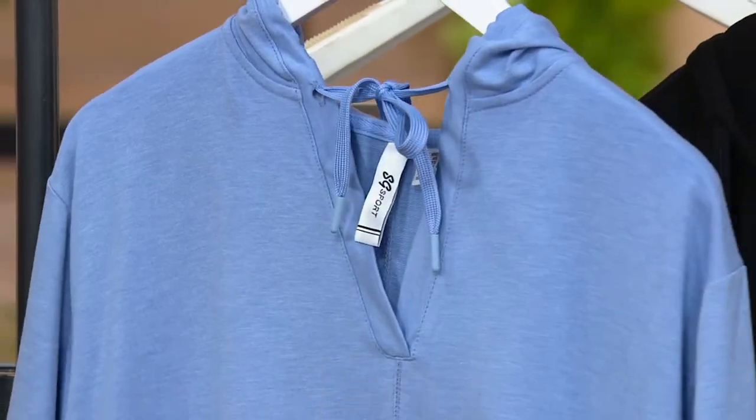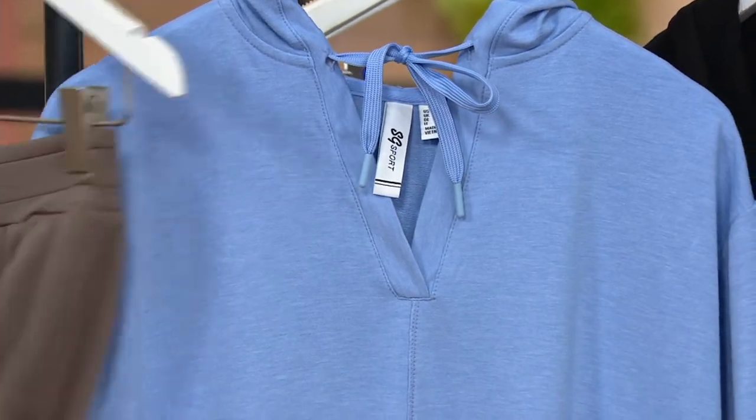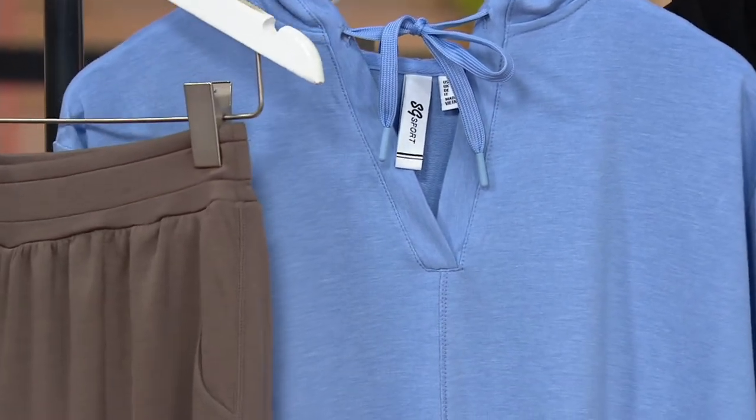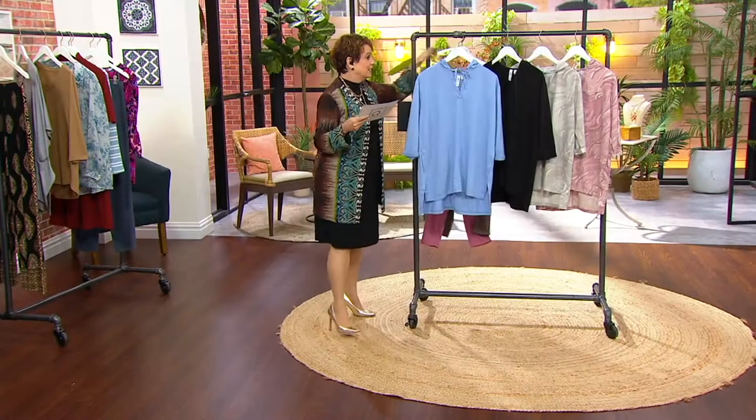This is our beautiful serene sky. If you want to take that home with the truffle pant and maybe get a fun sneaker, why not — wait till you see Katja's outfit. You're going to love it.